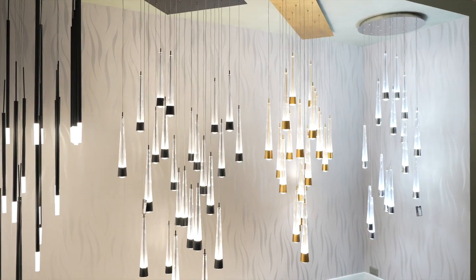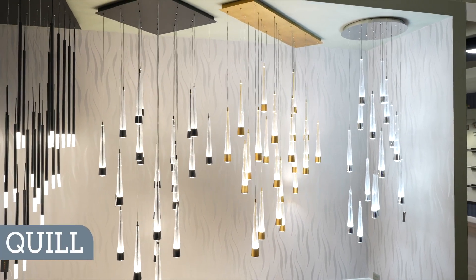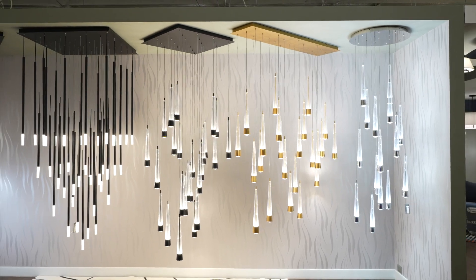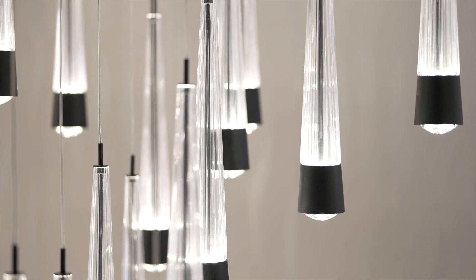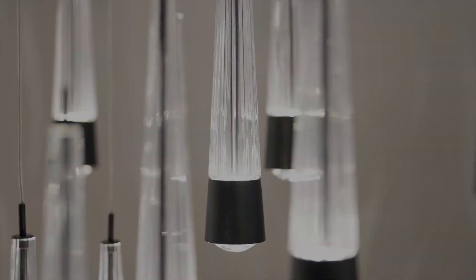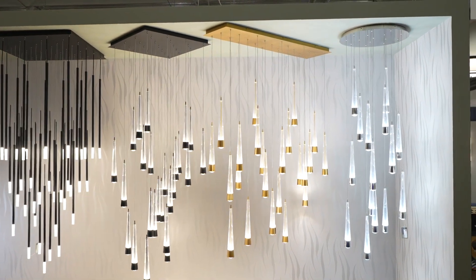The next fixture we're going to feature is Quill. This is a very nice fixture that is very rich-looking in its glass presentation. It has a V-shaped ridged glass with an uplight as well as downlight feature that produces a lot of lumen output depending on how many pendants you put on a square, linear, or round configuration.